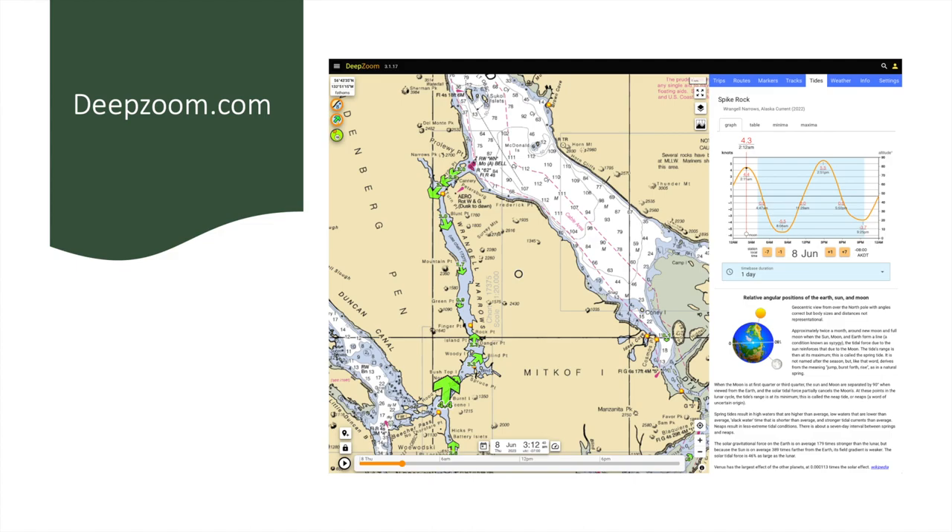I don't use my Garmin chart plotter for tide and current predictions, mainly because when I'm looking at this data I'm doing it at home several days in advance and I'm not on the boat. Even on the boat, the chart plotter interface makes it too time-consuming to look at a current station for a later date and time. iTides and deeptoom both make that really easy to plan.